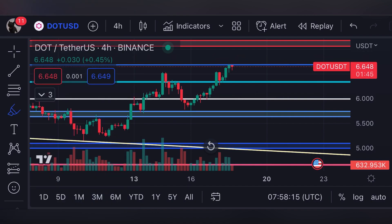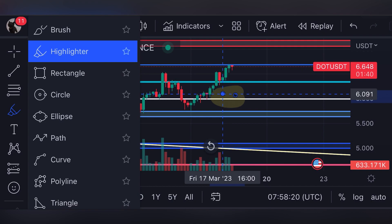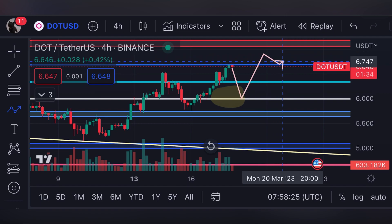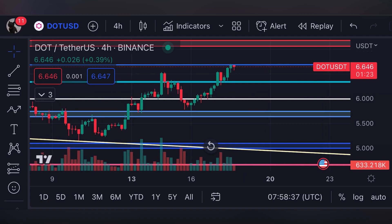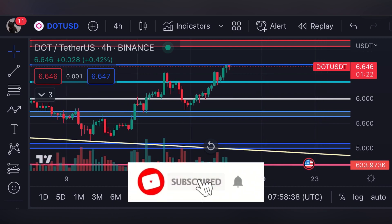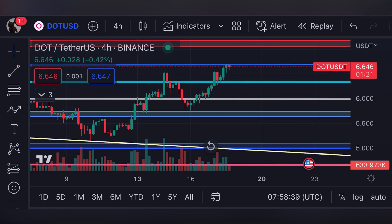As long as we are above the support line of six dollars, there is still a bullish scenario for the price of Polkadot, and we could continue all the way up to seven dollars. But as I've told you, this resistance line is the strongest resistance for Polkadot right now. If you appreciate my technical analysis, make sure to subscribe to my channel and hit the bell icon — this is the most realistic technical analysis on YouTube. Until next time.